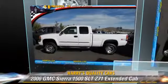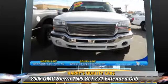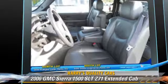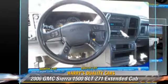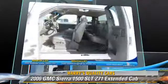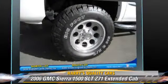The 2006 GMC Sierra 1500 SLT is an extended cab pickup truck powered by an eight-cylinder engine with an automatic transmission. This four-wheel drive pickup truck is well equipped, featuring a bed liner, towing package, and four-wheel drive.